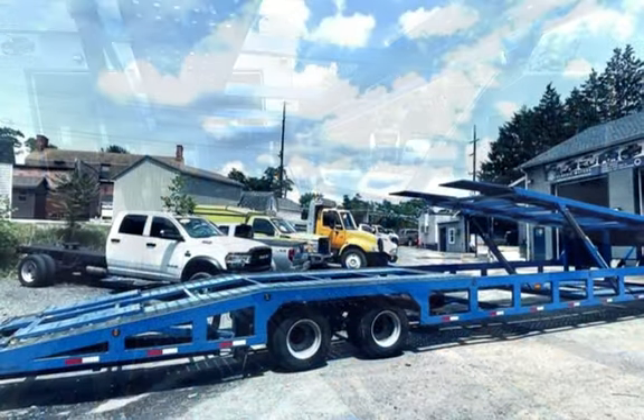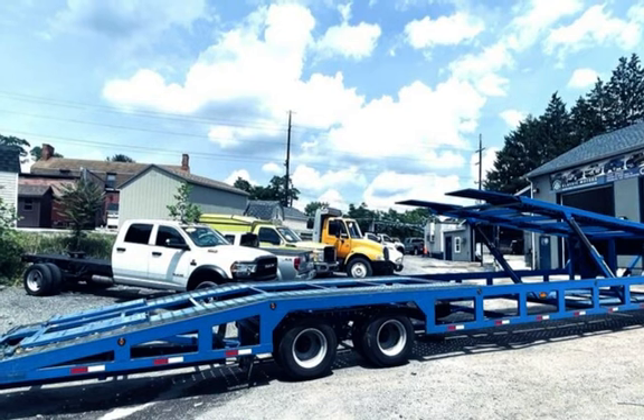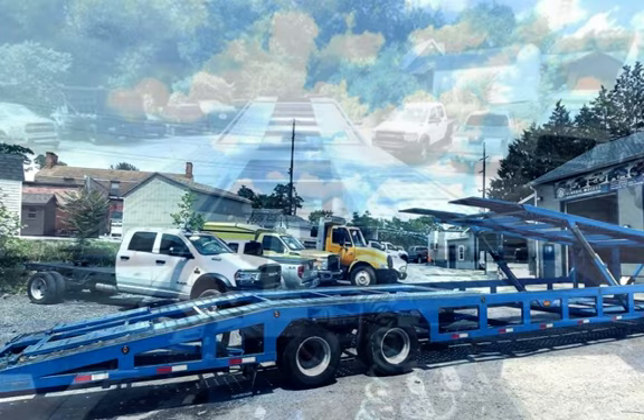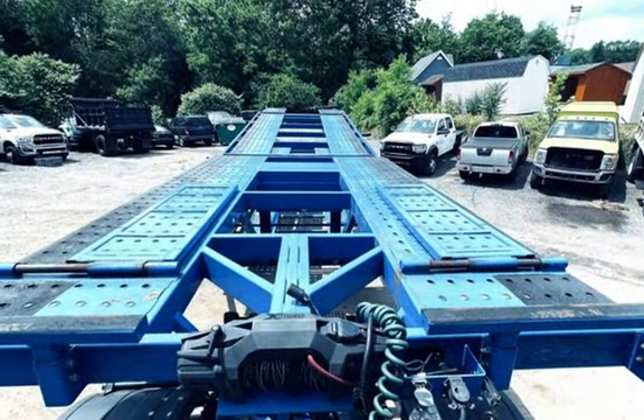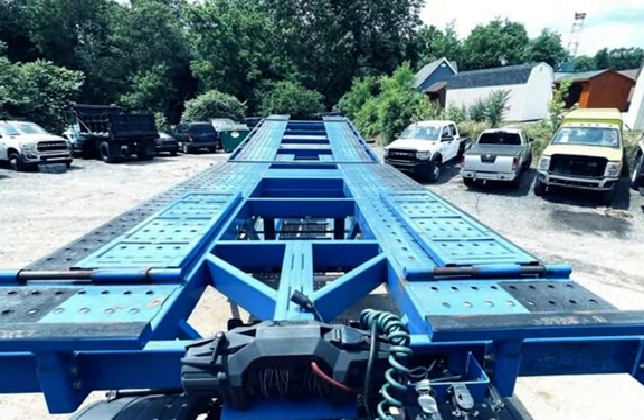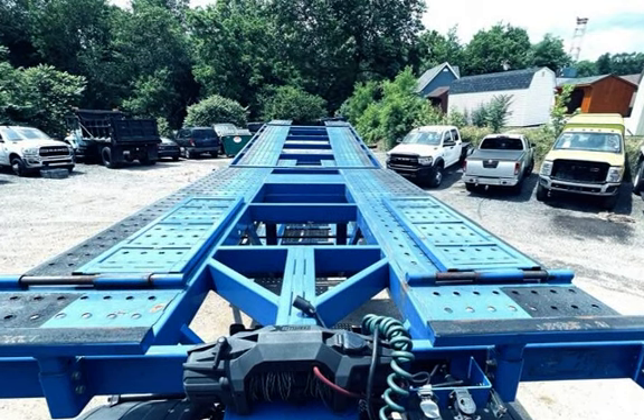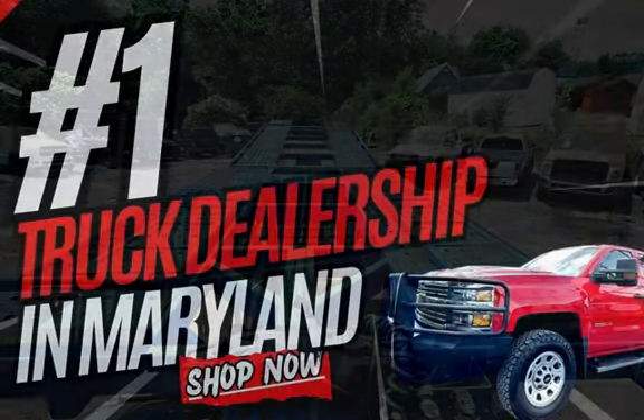Plus, it's got custom upgrades like powder coating and aluminum ramps. If you're serious about hauling, this trailer is a must-see. Call us at 410-861-9929 to schedule a viewing. We'll see you soon.